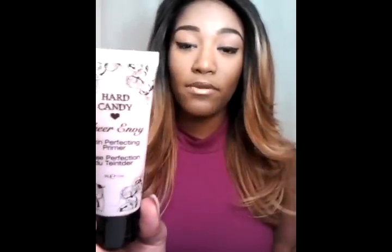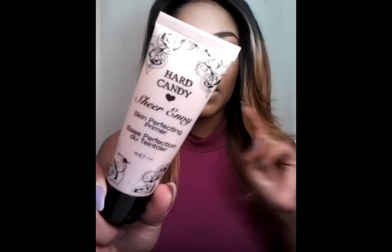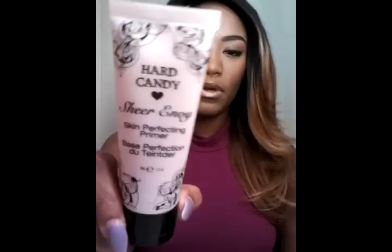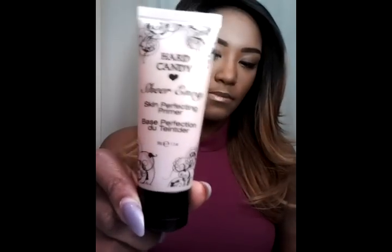First I want to start with this Skin Perfecting Primer by Hard Candy — it's the Sheer Envy. I got this a couple days ago and tried it yesterday and today, and it actually works really good. It doesn't say it's specifically for oily skin, but it doesn't make your face too oily, so I think oily girls can still use this primer. It makes your makeup look really flawless. It's 1.3 ounce and I bought it from Walmart.